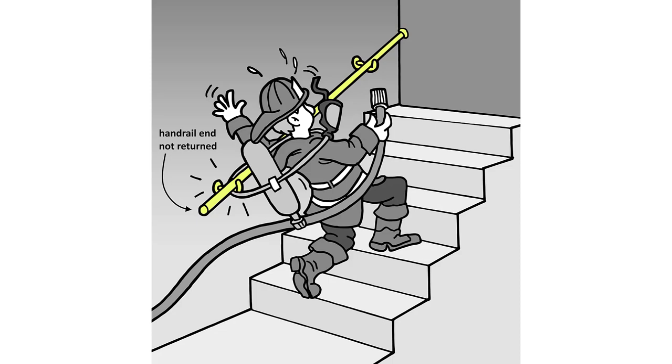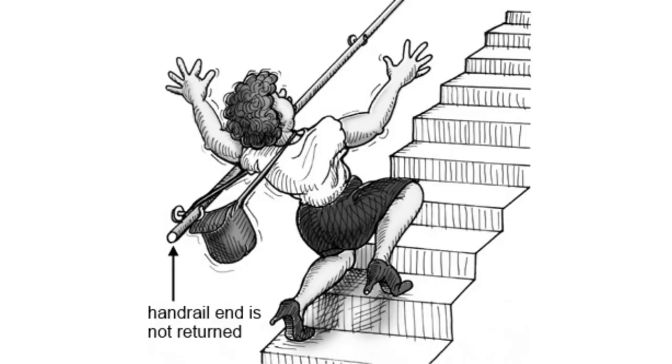Number one, the most common thing that people end up getting wrong is not having the ends returned to the wall. The whole idea is that the handrail needs to begin and end at a wall. You can't have a post sticking out into the air that a fire rescue person or somebody else could go running past and catch their strap on and get stuck at the bottom of the stairway, or people could catch their clothing on — a woman's purse strap could catch on this. So handrail ends need to be returned to the wall; they start and end at the wall.